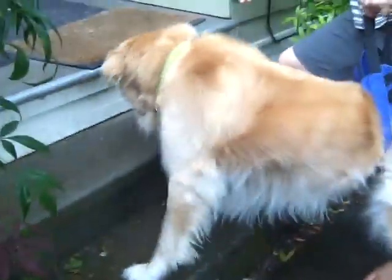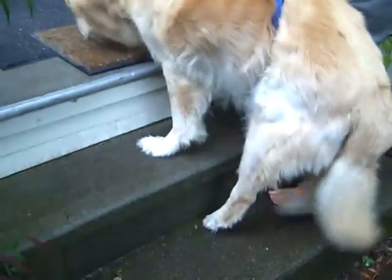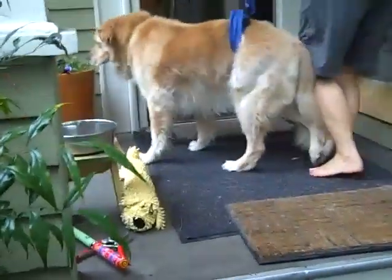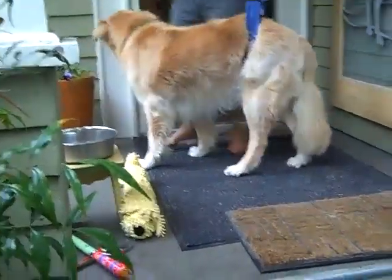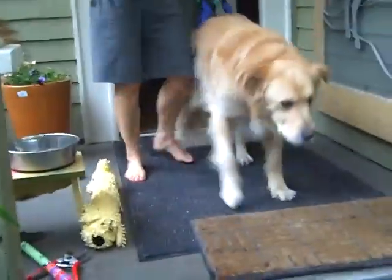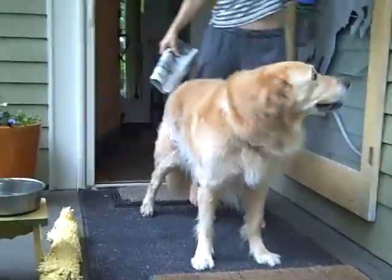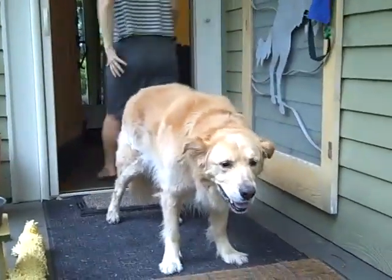Up the stairs — ready? Here we go. He'll make the first step and you just help him along from behind. There he goes. Now he'll just want to lay on the porch usually, hang out. You can just hang out there. And that's down and up the porch.